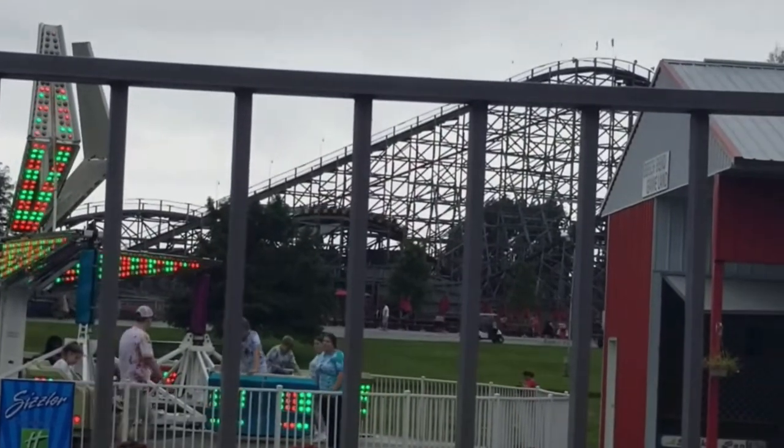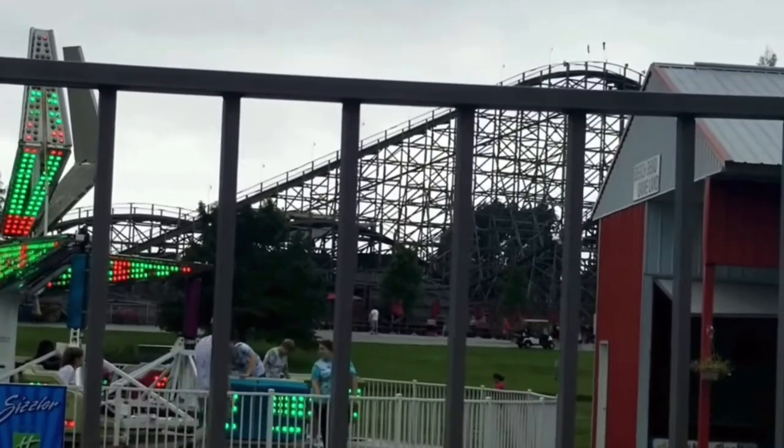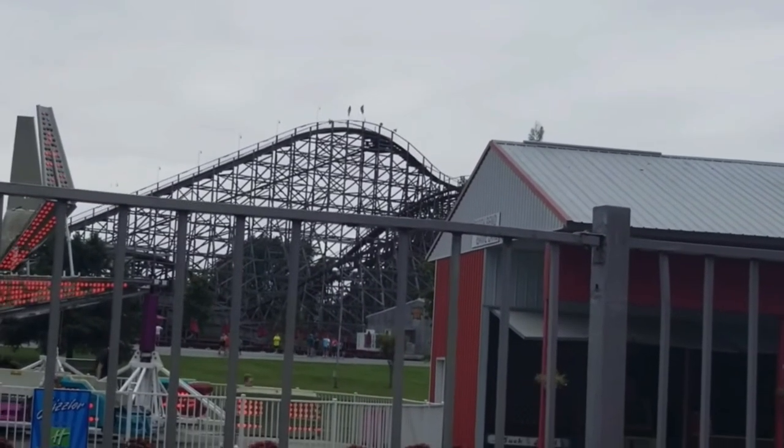Wooden roller coasters are a very interesting type of roller coaster because they are extremely classic rides. However, they are known to be pretty rough, sometimes even headache-inducing.